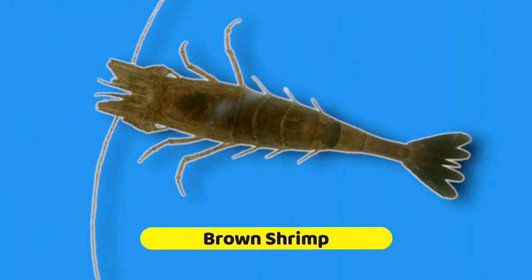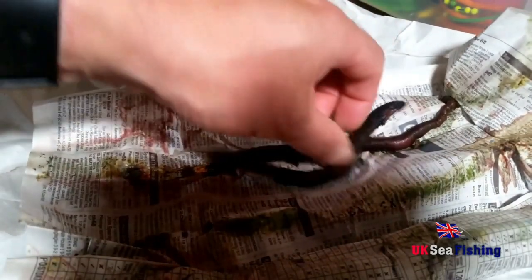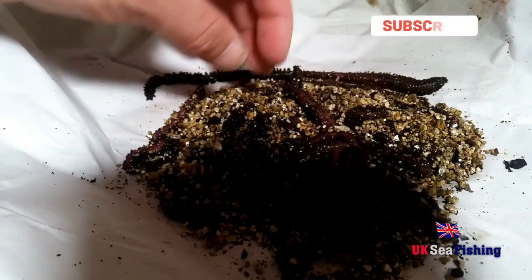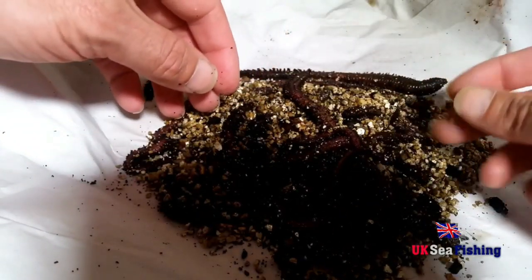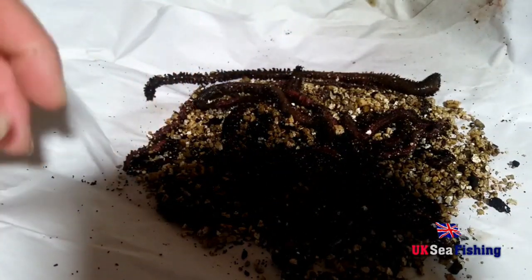Younger plaice between one to two years of age have a diet consisting mainly of shrimp. After two years they will feed on shellfish — anything from cockles, mussels, razor shells, lugworm, ragworm, crustaceans and even sand eels. A great bait for plaice is lugworm tipped with small strips of squid, or better still ragworm tipped with squid, due to the movement the ragworm creates. Plaice are such an inquisitive fish and will investigate any movement going on.